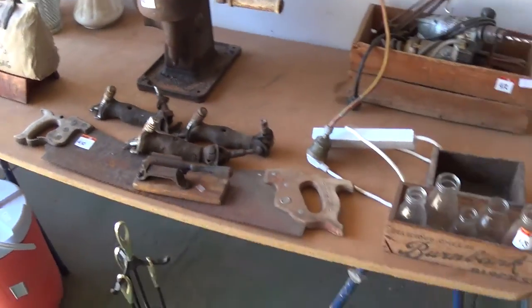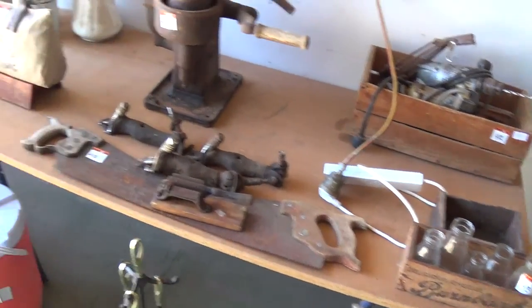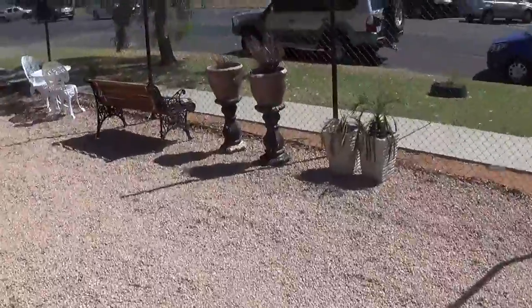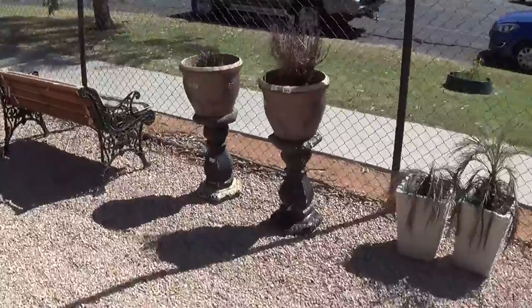Some old collectibles through here — old milk bottles, boxes, timber saws, you name it. While I'm here, I might as well do the outside. Haven't got a lot outside this time. Every sale's got a kitchen sink and we're no different. Some garden statues and pots, timber chair.